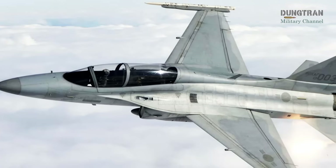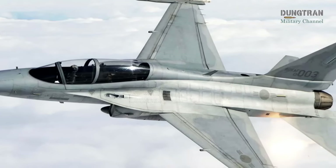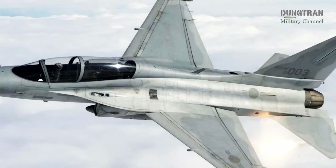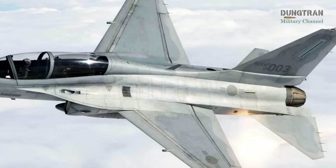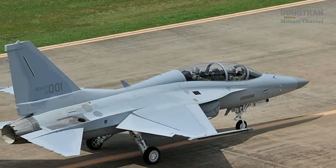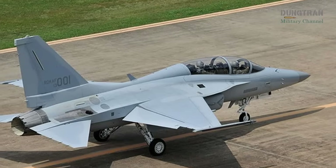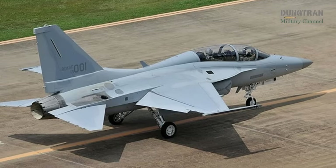Similarly, KAI's T-50 Golden Eagle, a supersonic trainer and light attack jet powered by the same F404 engine as the T-7A, brings high performance and combat capabilities. Used by South Korea and other nations, the T-50 is well-suited for transitioning pilots to advanced fighters, though recent updates on its RAAF candidacy are sparse.